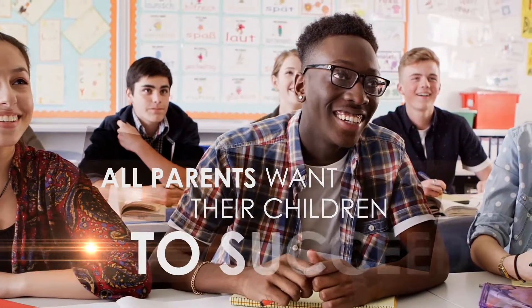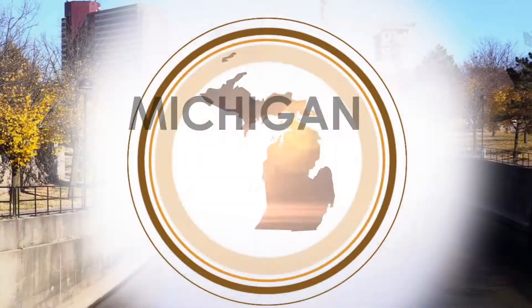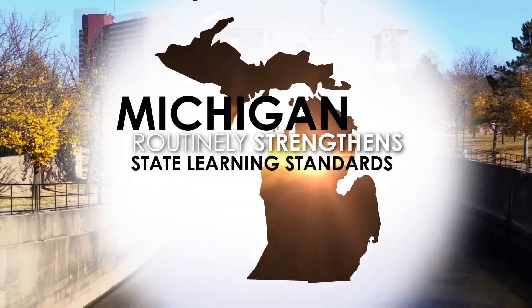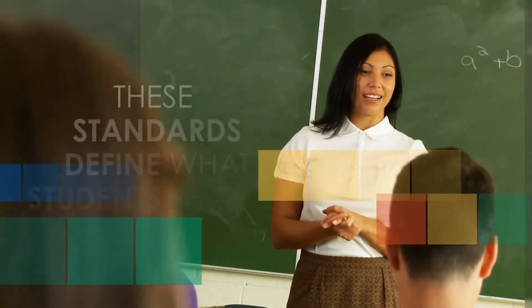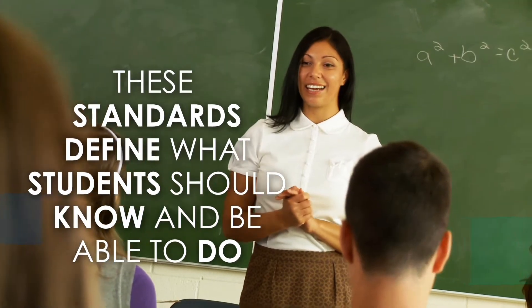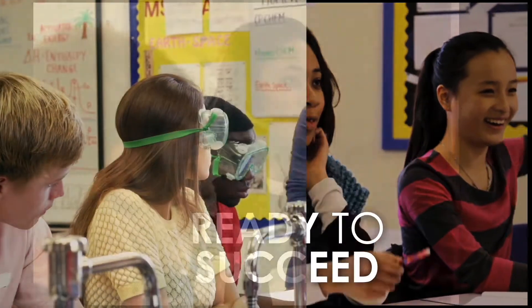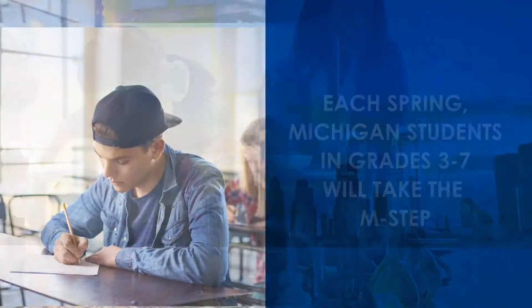As parents, you want your children to succeed both in school and later in the workplace. This is why Michigan routinely strengthens state learning standards. These standards broadly outline by subject and grade level what students should know and be able to do in order to graduate from high school ready to succeed, no matter what their future plans.